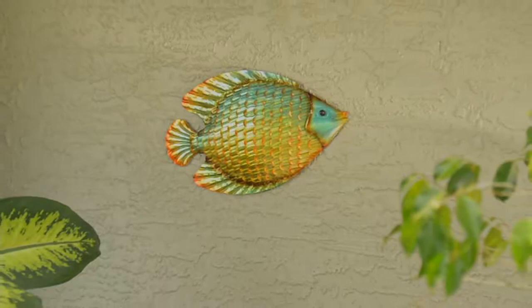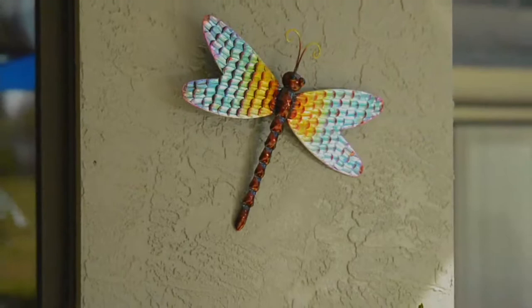Plow and Hearth does amazing wall art. I'm so happy that I have this piece for you today. It is a customer favorite — it's our 3D metallic multicolor wall art.